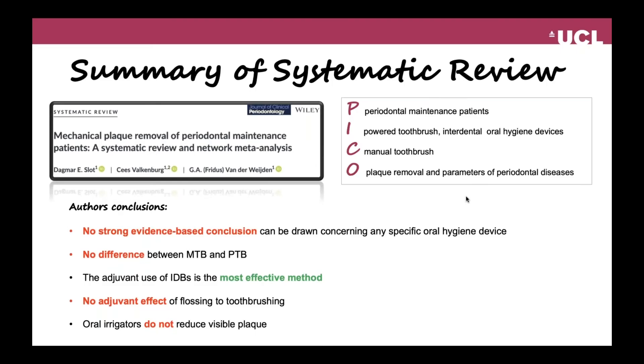I'm going to start by summarizing the relevant systematic reviews. I will present the guidelines afterwards, and then at the end, I will give you some practical applications on how to use these guidelines. The first systematic review was done by Sloth and co-workers.